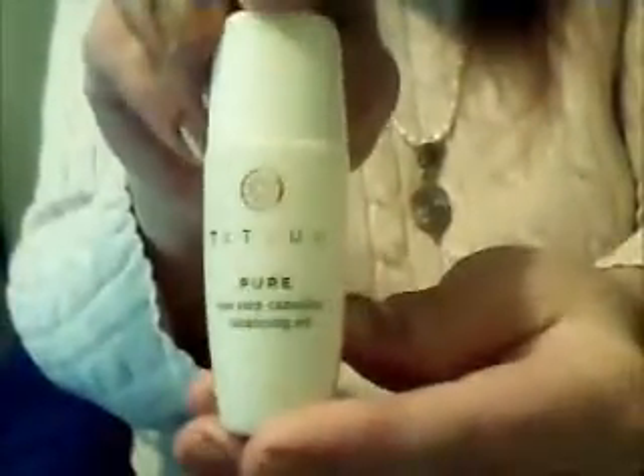Here is Tasha's Pure One-Step Camellia Cleansing Oil. This is a travel size — it's small, about three inches high — and this is cleansing oil for your face.